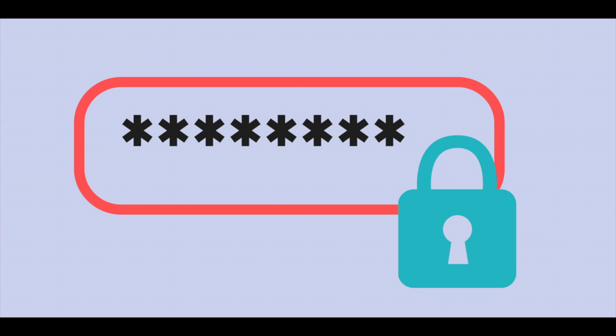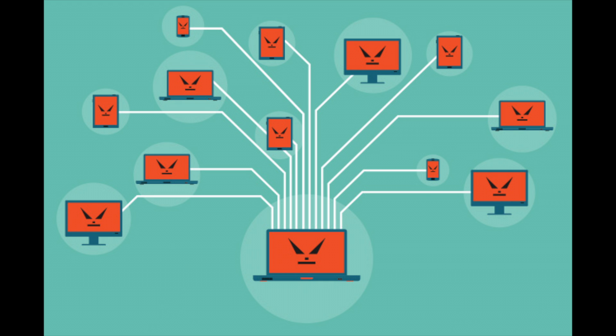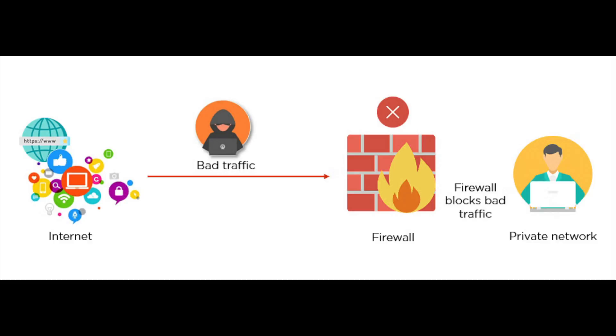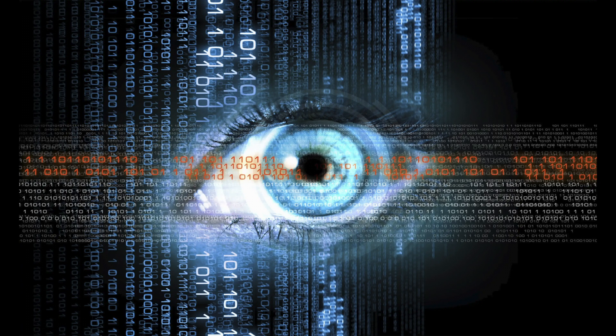Then it moves on to more complex topics as the weeks progress. You'll cover everything from authentication, passwords, and multi-factor authentication, to all the different types of malware like viruses, worms, trojans, phishing, and botnets, and how to protect against them. You then move on to networking, which is fundamental to cybersecurity as it's how computers communicate. There's also a section on network security where you learn about firewalls, configuring firewalls, VPNs, secure tunnels, intrusion detection systems, honeypots, and much more.